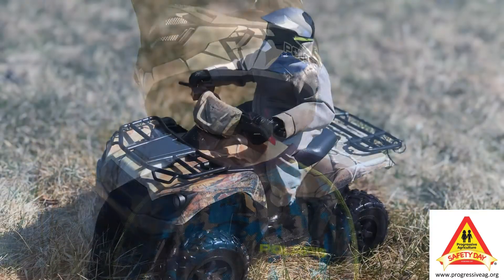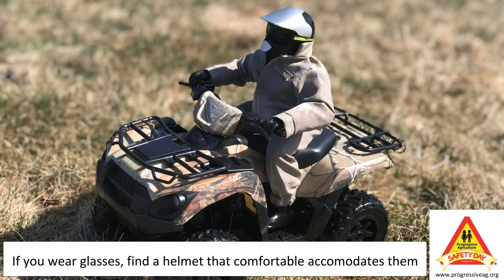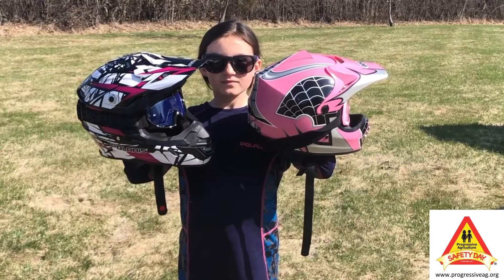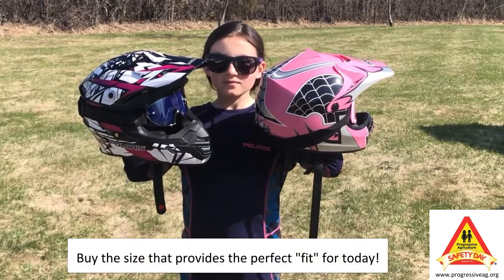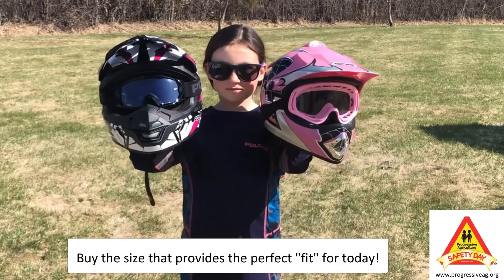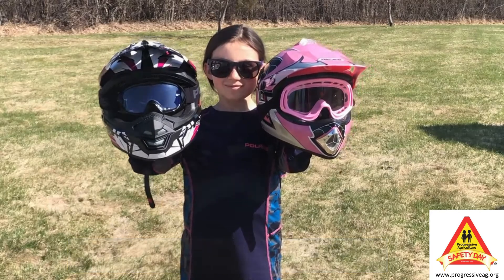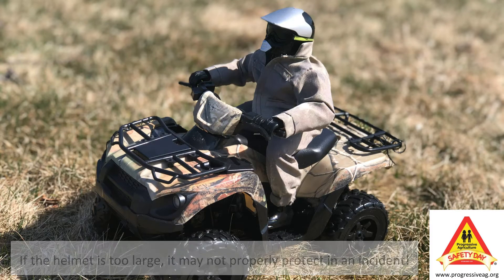If you're going to be wearing glasses with your helmet, make sure that you try them on at this time as well. You may need a slightly looser fit so your glasses are not pinched. Many people make the mistake of getting a helmet that is too large, especially when buying youth size helmets. However, a proper fit does not only make the helmet more comfortable to wear for extended periods, but it is also the best way to maximize protection. If the helmet is too large, the helmet may not be able to protect your head in an accident.